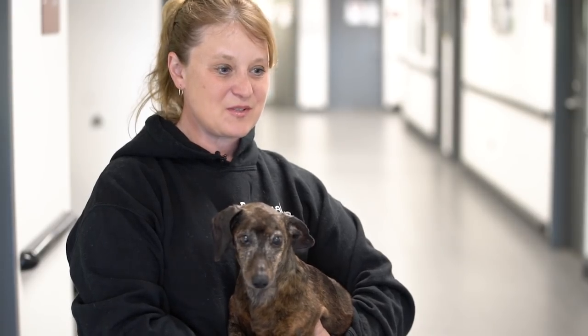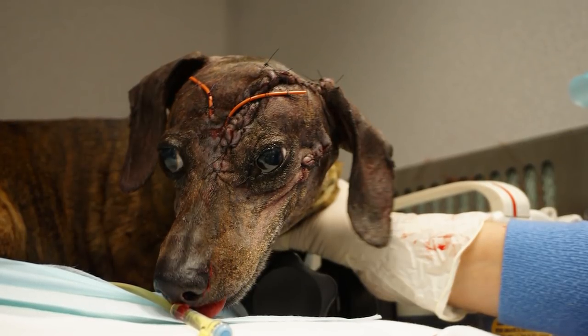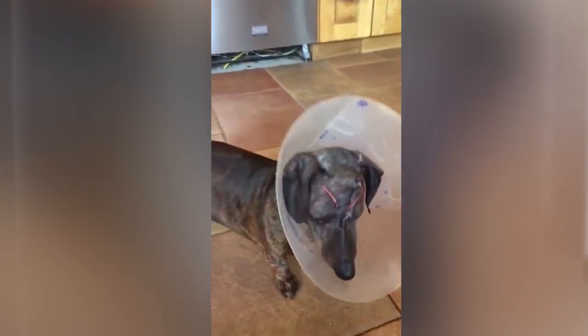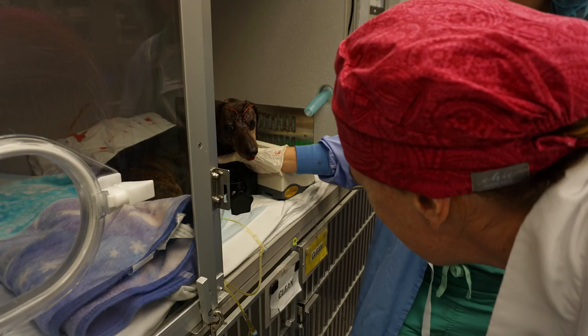When we saw her post-op, the doctors had warned us that she was going to be swollen in the face and look bad, but she came out happy to see us and licking my face. She looked really good — she didn't have a big lump on her head anymore, and she was really happy.